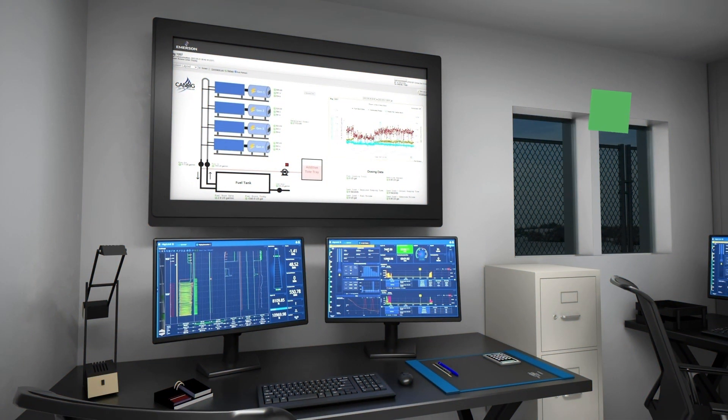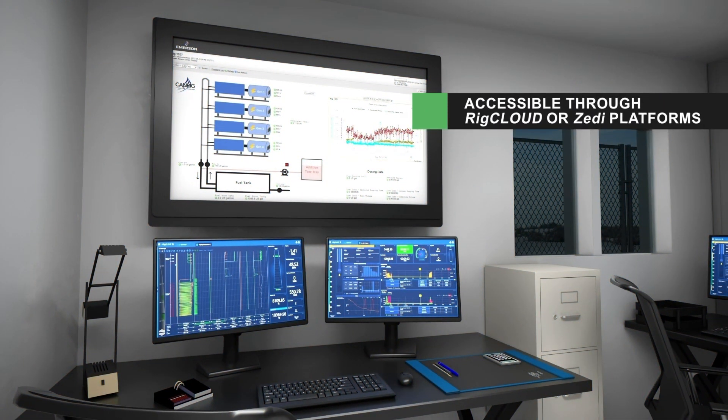Customers can access detailed analytics and monitor fuel usage and savings through the system's web portal on any device.